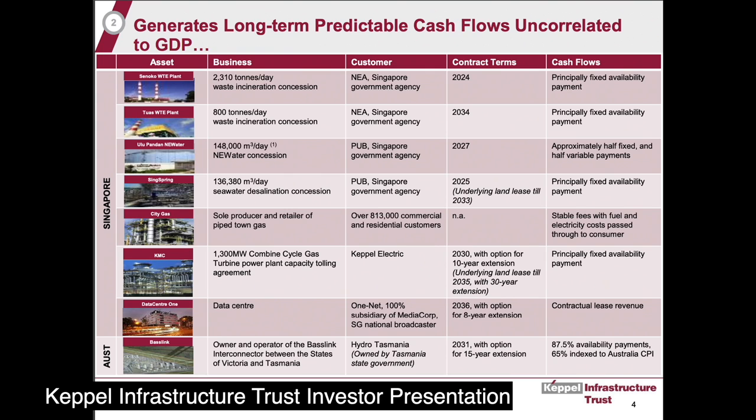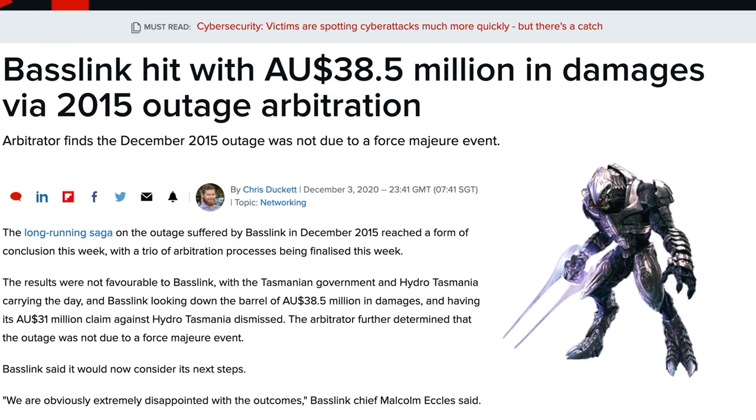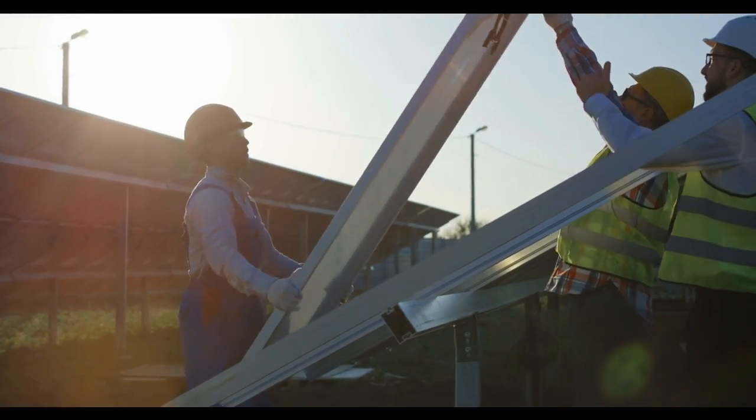BassLink can offer a couple of lessons that Sun Cable can learn. Less than 10 years after its 2006 commissioning, BassLink suffered a brutal outage. It took them six months to repair the cable amid roiling seas. Hydro Tasmania was pissed and took them to arbitration. The arbiter found BassLink to be at fault and in 2020 fined them $30 million USD. Cash shortages then forced the company into a technical default, delaying it in fixing yet another two-month outage in 2018.